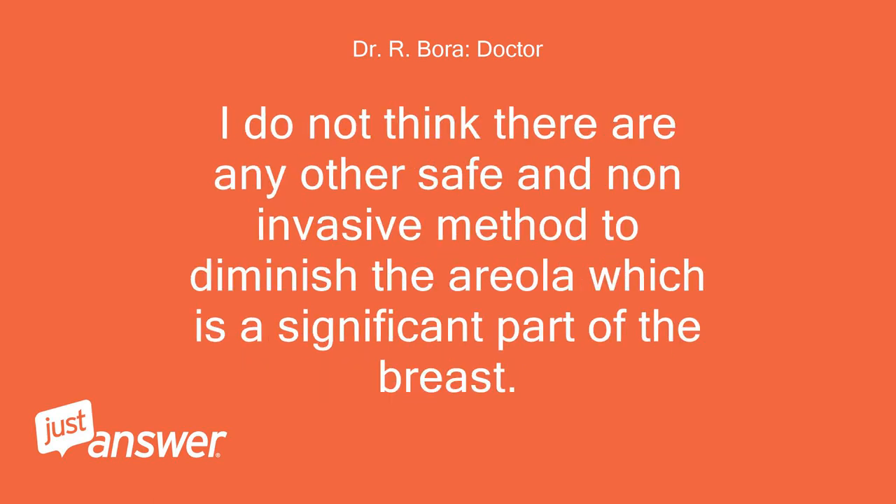I do not think there are any other safe and non-invasive methods to diminish the areola, which is a significant part of the breast.